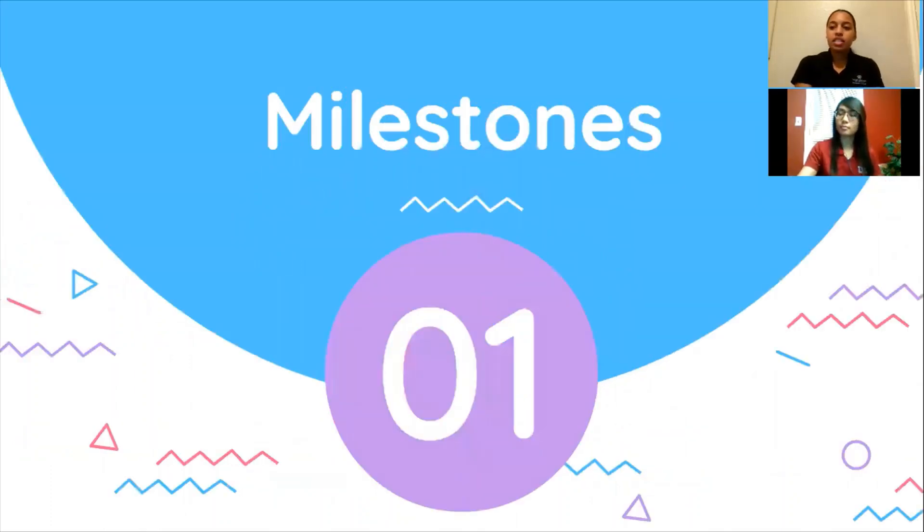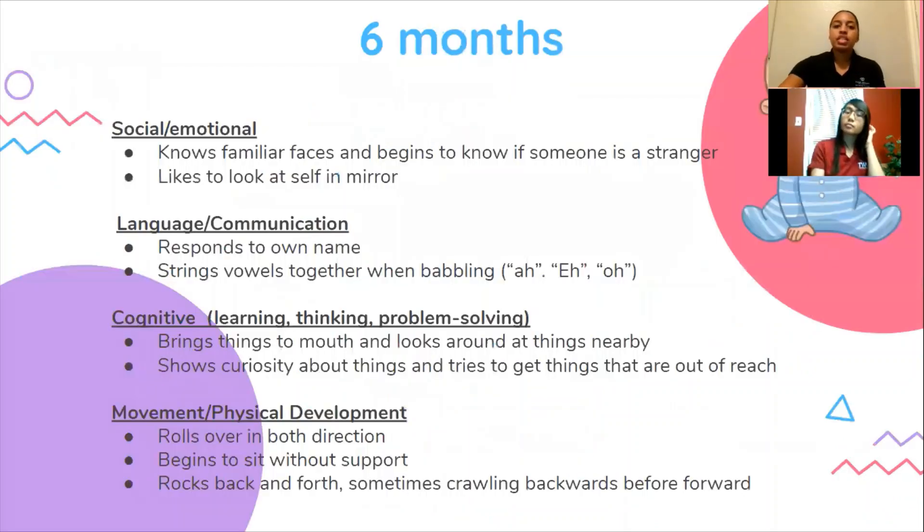We are now going to discuss milestones. We are not going to go through all of the milestones that you'll see in your baby; however, we're going to highlight the more important ones where you'll see the biggest change. At six months, some things that you might notice in your baby is they'll begin to know familiar faces and begin to know if someone is a stranger. They'll string vowels together when babbling like I, E, and O. They'll bring things to their mouth and look around at things nearby, and you might also see them start rolling over in both directions or begin to sit up without support.